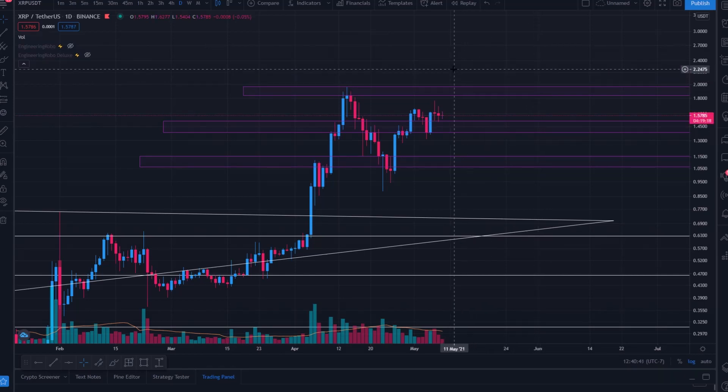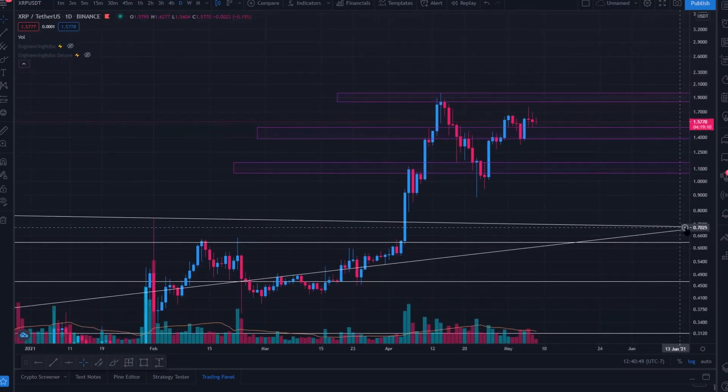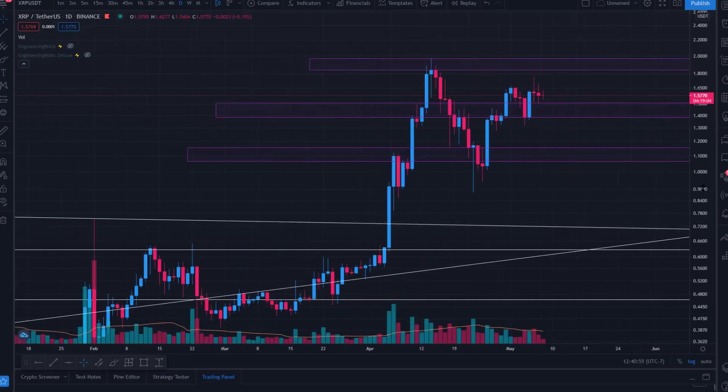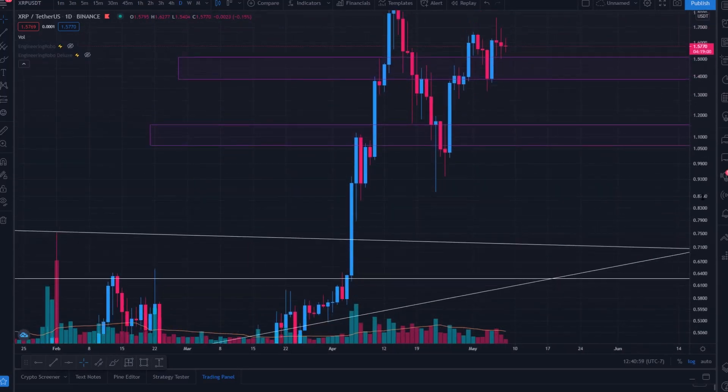We're not too far away - I do believe we're going to be seeing that quite soon. But do we have enough momentum to plow through it and set some higher highs, or will we continue to get rejected and trade sideways, or come back to some lower levels? Don't forget to like, comment, and subscribe. What are you doing with your XRP - did you buy a top, sell at a top, are you trading or holding?